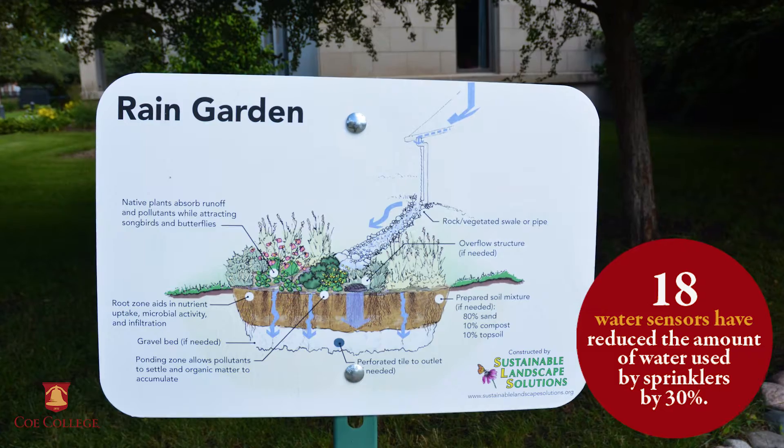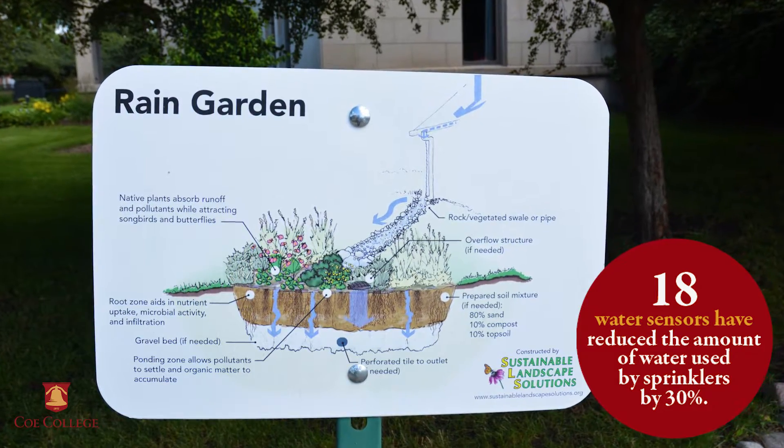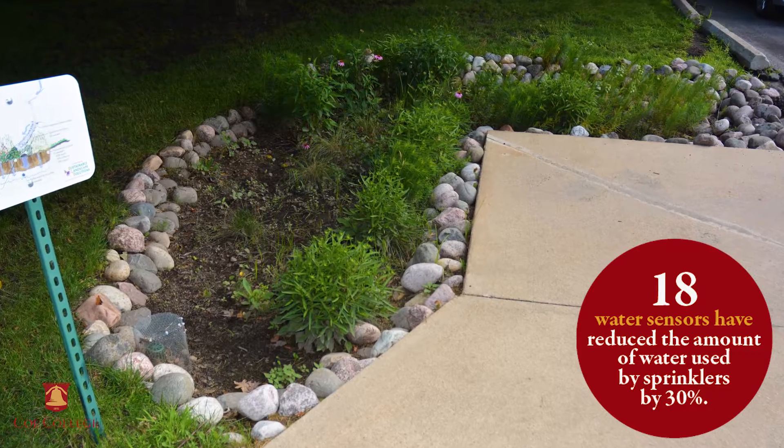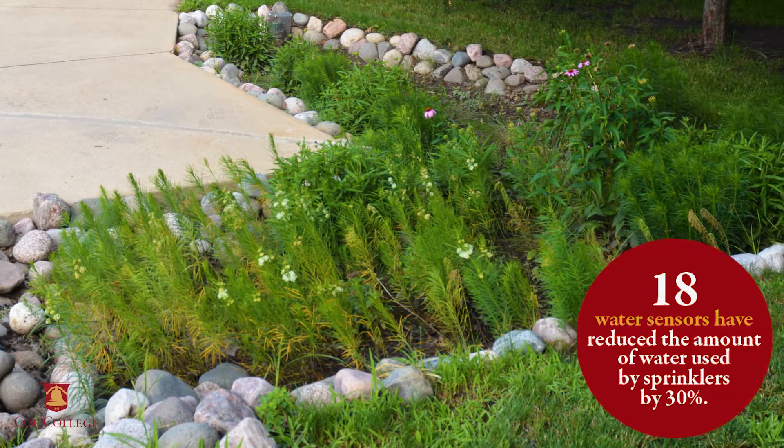18 water sensors have been purchased to track rainfall and adjust sprinkler usage accordingly. The sensors automatically turn off the sprinklers during rain and reduce the amount of water used by 30%.